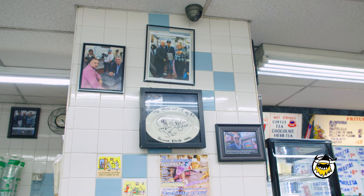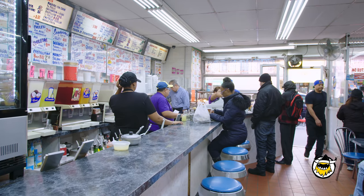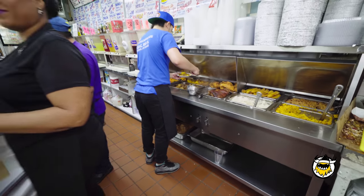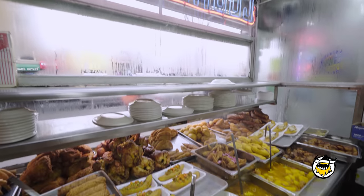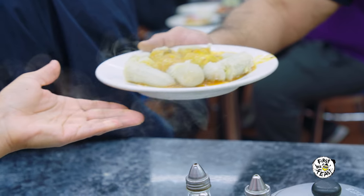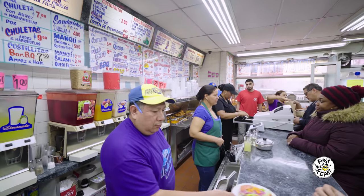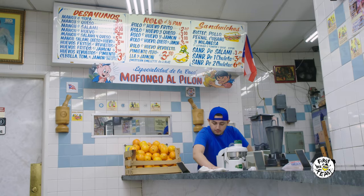When Anthony Bourdain came here on Parts Unknown, it was honestly a great feeling. He gave us the title of the center of the pork universe in New York, and since he came we have gotten a whole different array of people. We've gotten people from different states — from California, Texas, Canada. We got people from Japan, India. They come and they tell us they want whatever Anthony Bourdain had. It's important for a place like this to exist because we go back to the roots of being Latino.